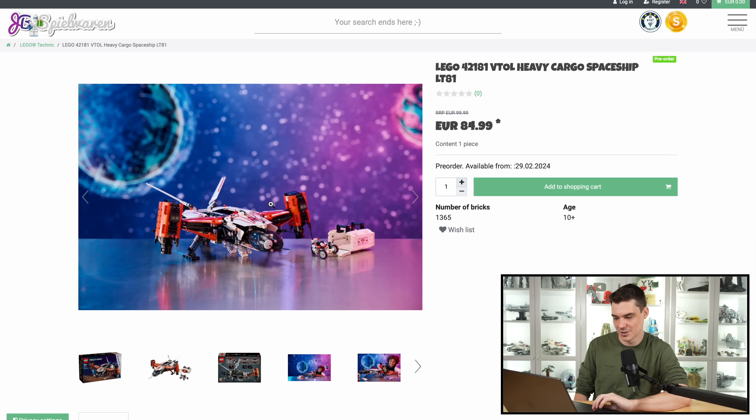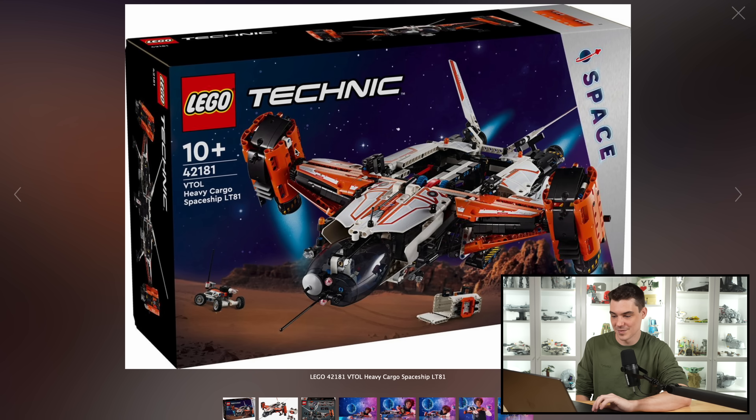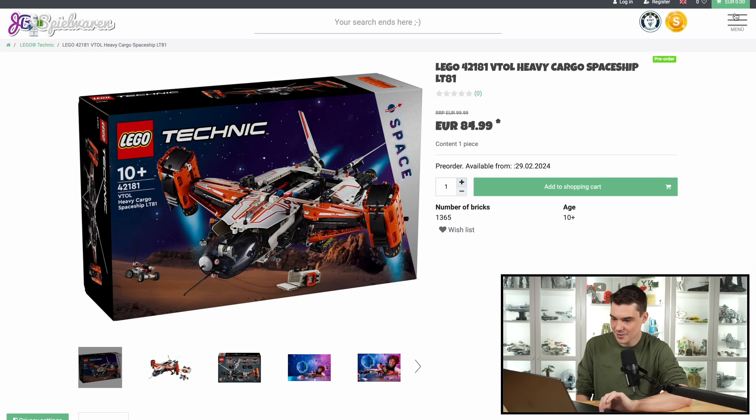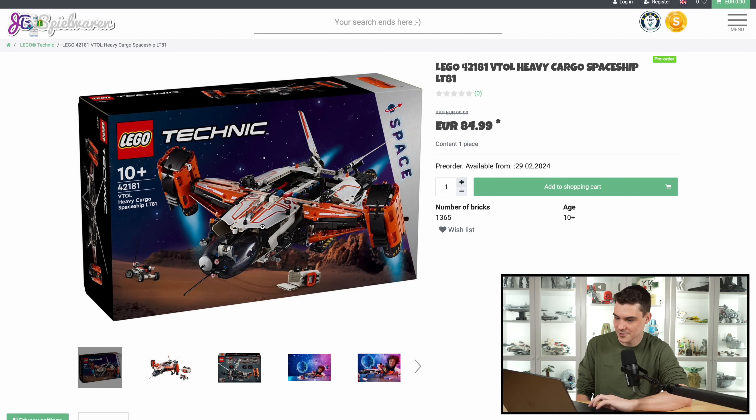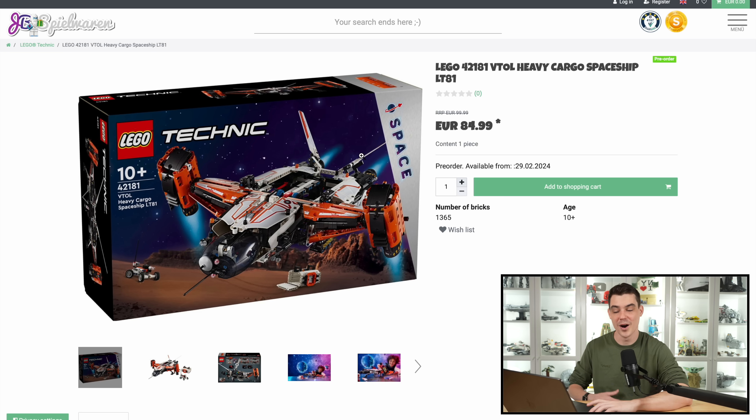Looks like it has that little Technic loading function. Looks very cool with the landing gear. I think this would be an interesting one to buy solely so that I could compare it to my LEGO Osprey set, which I still have not built and reviewed. But this thing is super sick. How much money is this? A hundred dollars. Wow. 1365 pieces — a lot cheaper than I expected. So this might be a pickup for me too so I can compare it to the Osprey.